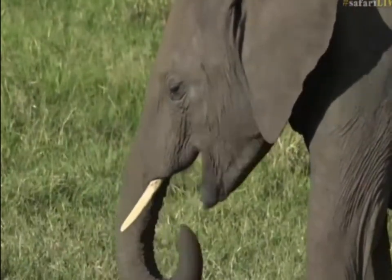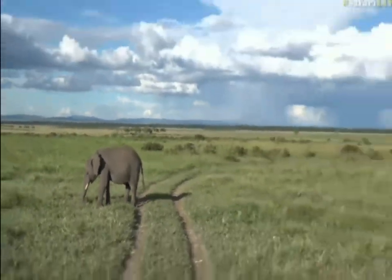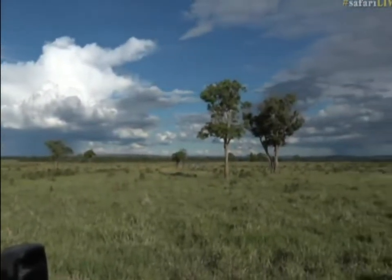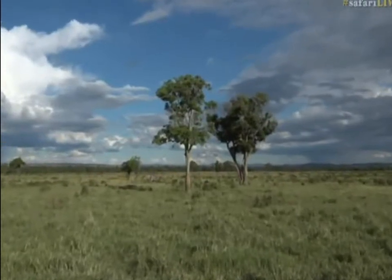It could be the light, it could be the trees. Well, speaking of trees, I suppose we should start the Kenya nearly impossible tree quiz. Now this could be a little bit unfair, so I'm not going to start it yet — I'm going to teach you a few of the trees before we do that.